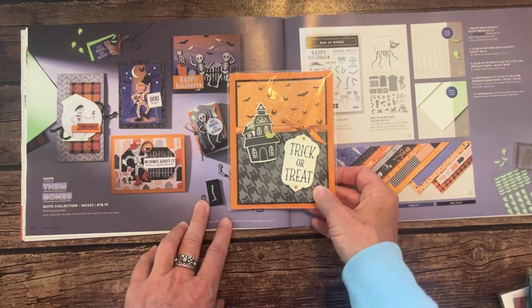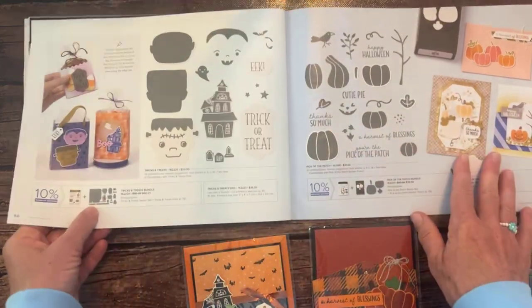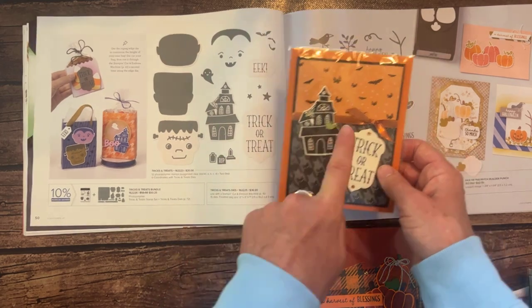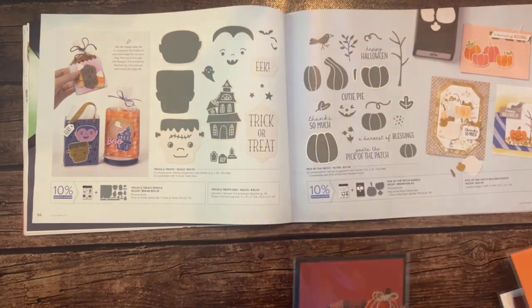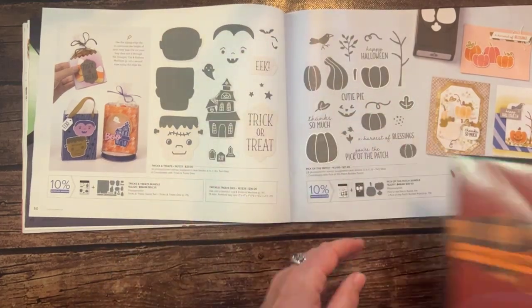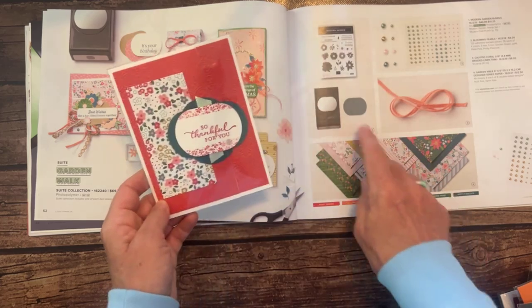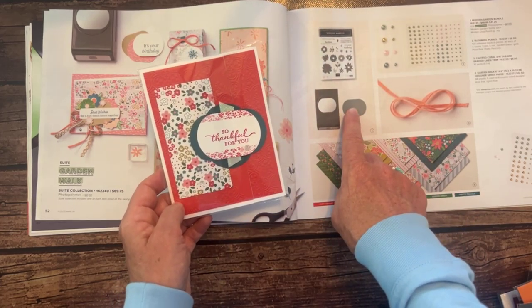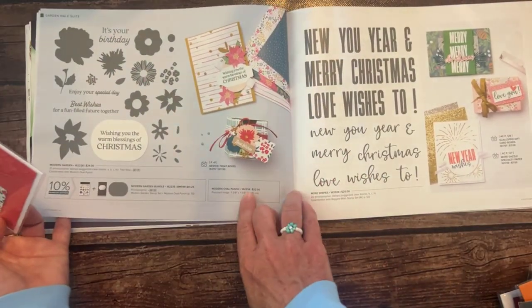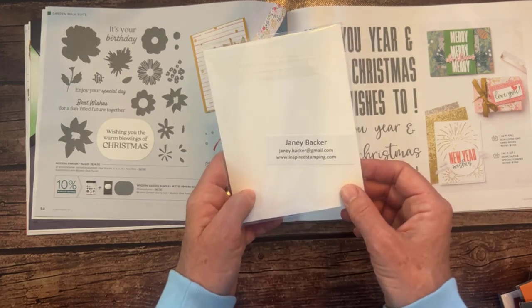And then we're on to Halloween fun with the Them Bones Suite Collection — here are cute cards featuring that Them Bones Designer Series paper. The Tricks and Treats Stamp Set has a little Spooky Haunted House and Trick or Treat imagery. She also used that copper ribbon on there. And then the Pick of the Patch Stamp Set — 'Harvest of Blessings' — the cute pumpkin stamp set we're actually using in my Class-to-Go this month. Then the Garden Walk Suite with some Garden Walk Designer Series paper and the new Modern Oval Punch.